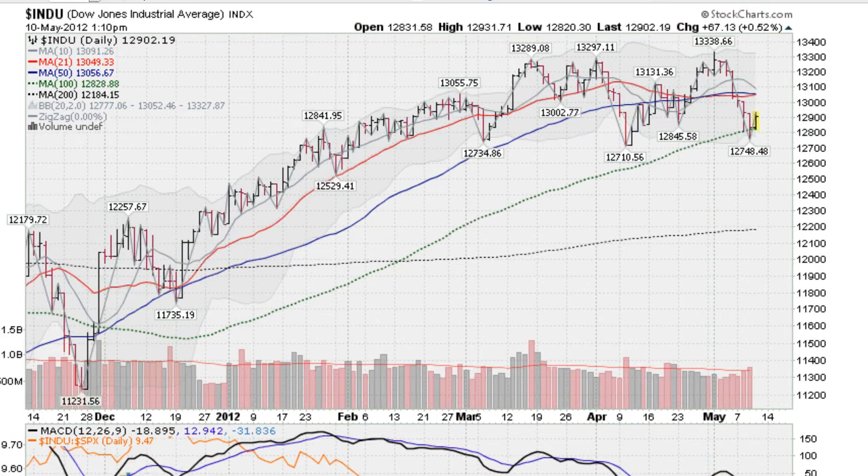Now we move to the Dow, up about a half a percent. And now we have more confirmation of support here at this 100-day. Yesterday the Dow did breach it but closed just above it. And today we made a higher high here and we tested it again, bouncing up off of this line. So we have double confirmation of support at the 100-day moving average.